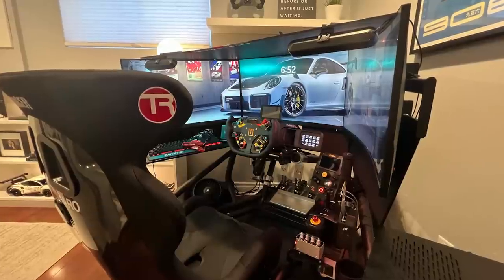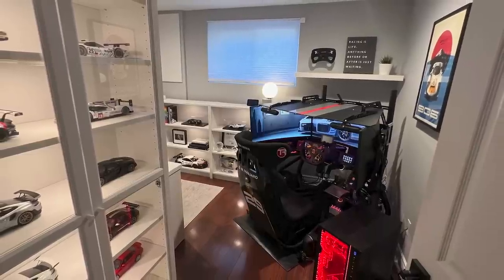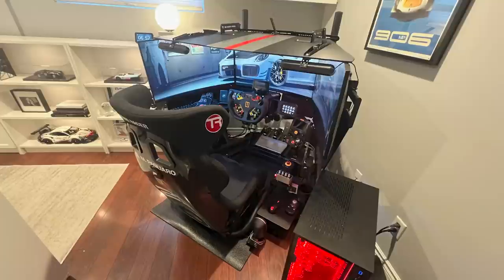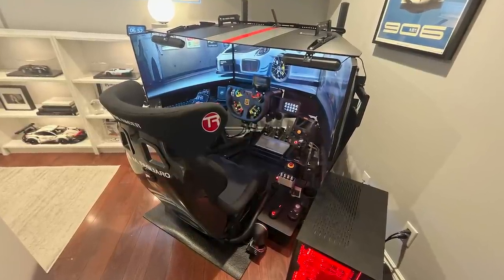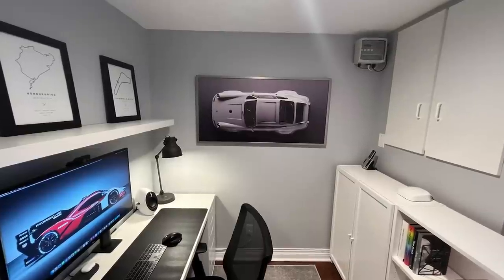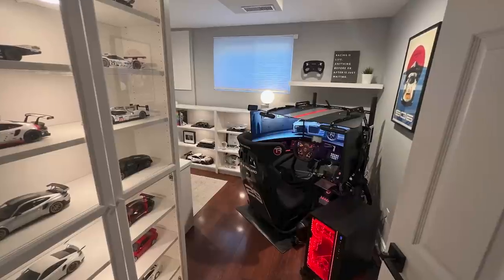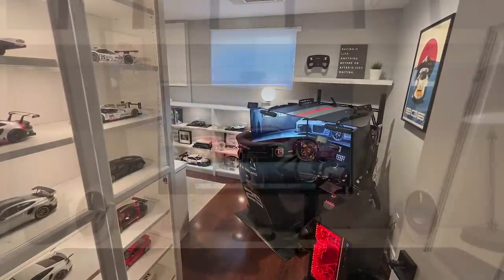Next up, we have Michael, with one of the coolest sim racing setups and practically the best man cave I've ever seen. Before going over his sim racing setup, let's take a look at his motorsport-themed room, which showcases his model car collection, his ultra-modern and minimalist office setup, and special attention to detail. I already know Michael spends most of his day locked up in here, and I don't think any of us can blame him.